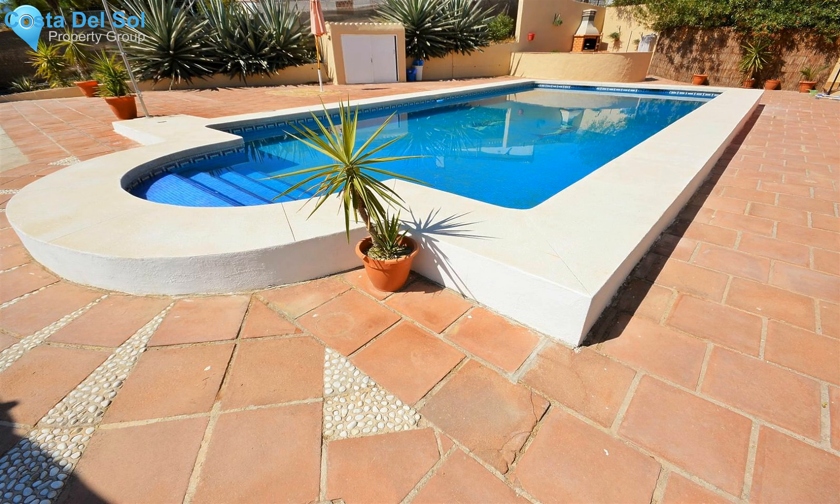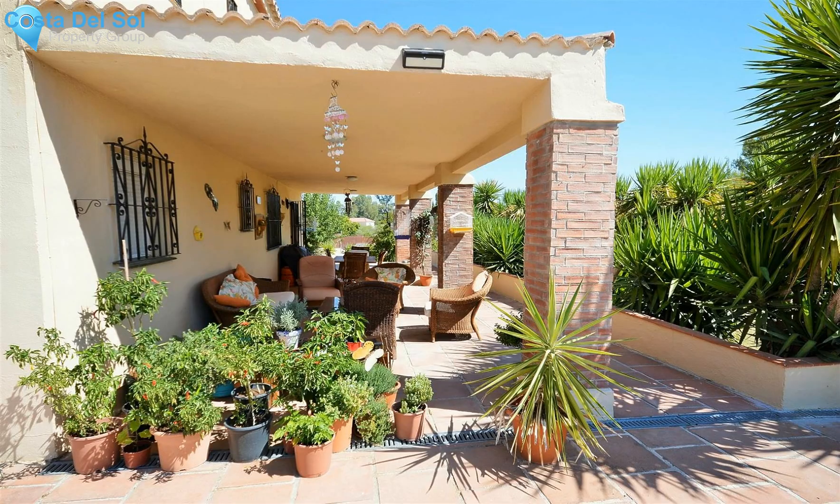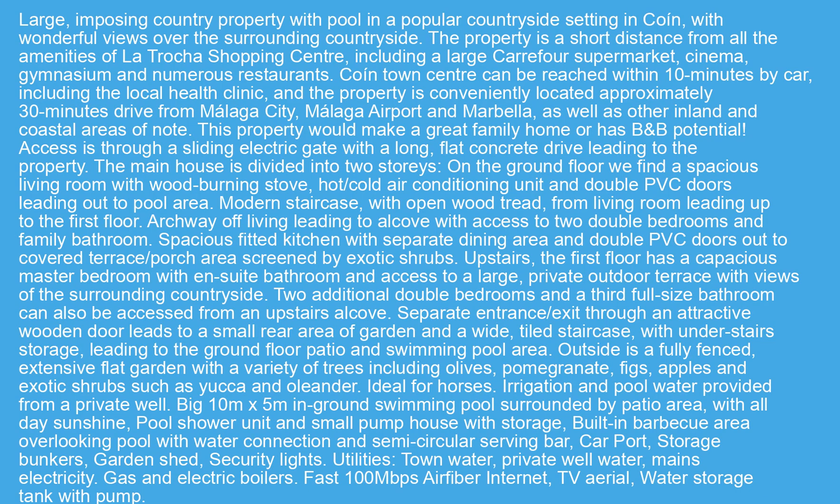Additional features include a carport, storage bunkers, garden shed, and security lights. Utilities include town water, private well water, mains electricity, gas and electric boilers, fast 100 megabits per second air fibre internet, TV aerial, and a water storage tank with pump.